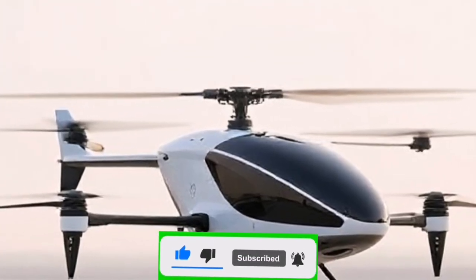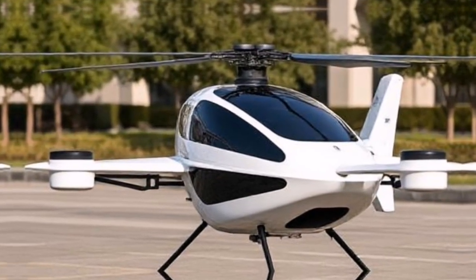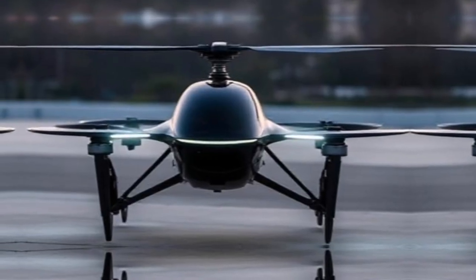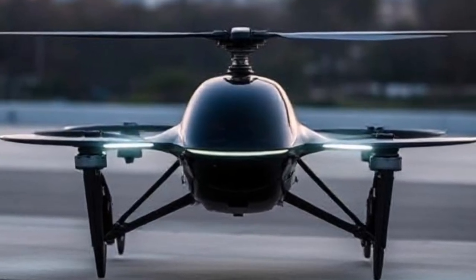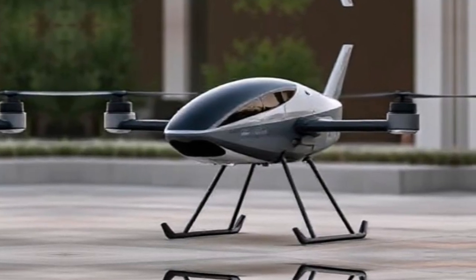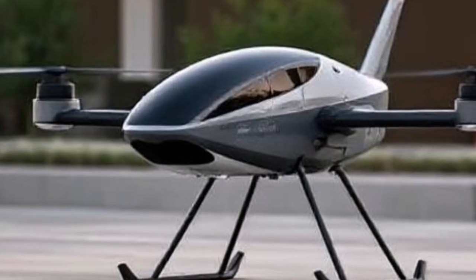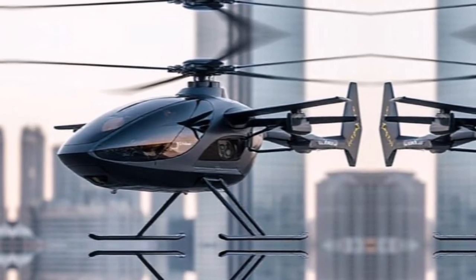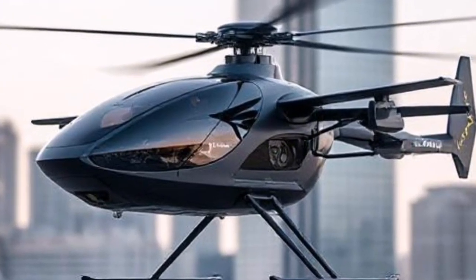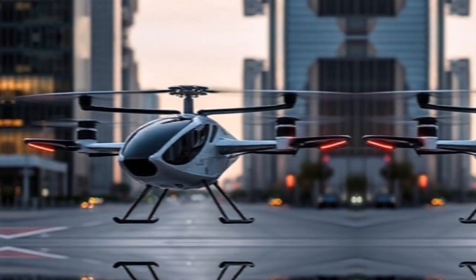Safety is paramount in aviation, and Joby Aviation understands this well. The company has been working closely with the Federal Aviation Administration (FAA) to ensure their aircraft meets rigorous safety standards. They have completed extensive testing, including full-scale flight tests, to validate their designs. The eVTOL is equipped with multiple redundancy systems for critical components, ensuring that even in the unlikely event of a failure, the aircraft remains safe to operate.